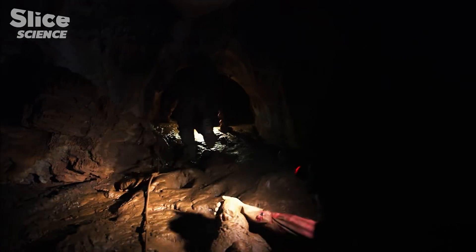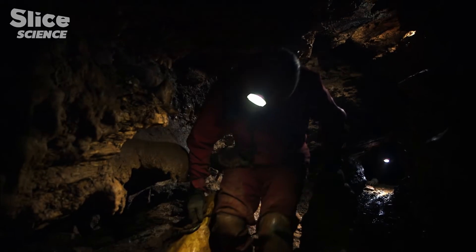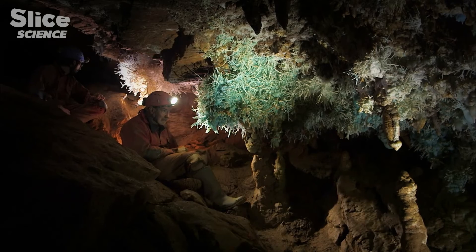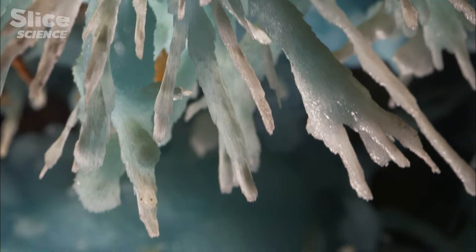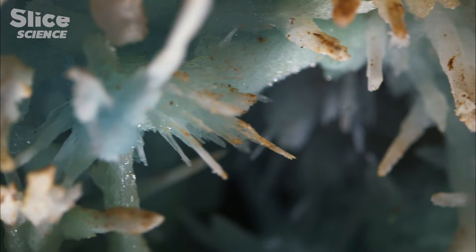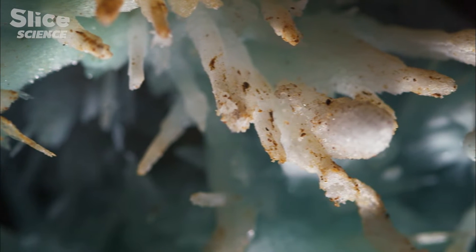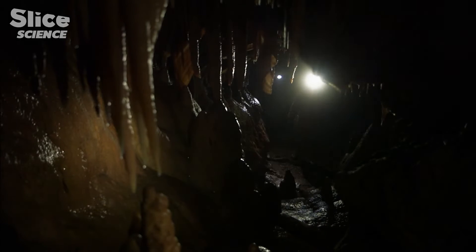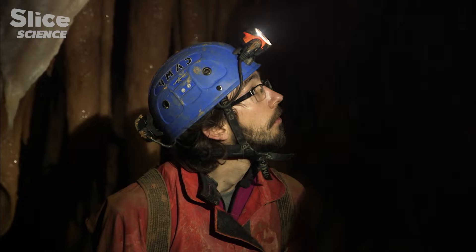A few years ago, after inching through a very narrow passageway for several hours, a team of speleologists headed by Michel Ronda made an intriguing discovery. Sensing that they were in the presence of a hitherto unknown mineral formation, the team sealed the entrance to the cave to prevent any degradation, and alerted Sylvain Monteux, former member of their speleology group, now a biologist at Jumea University in Sweden.